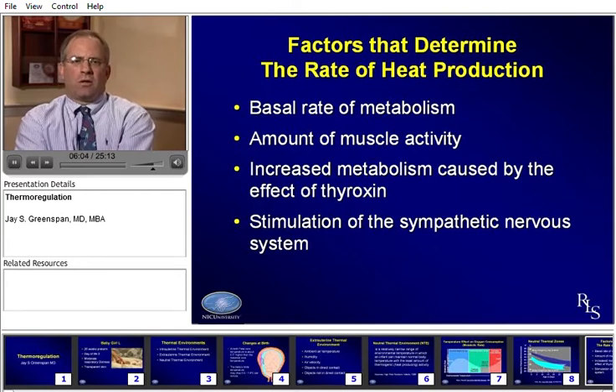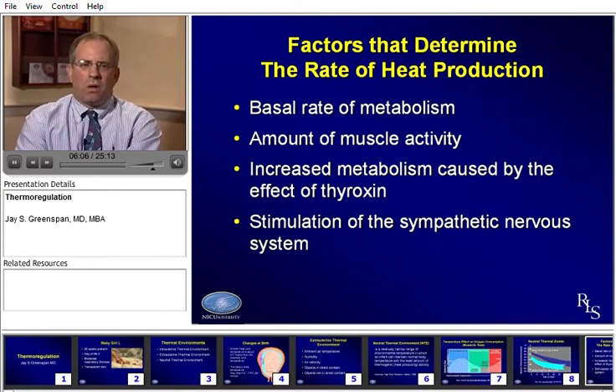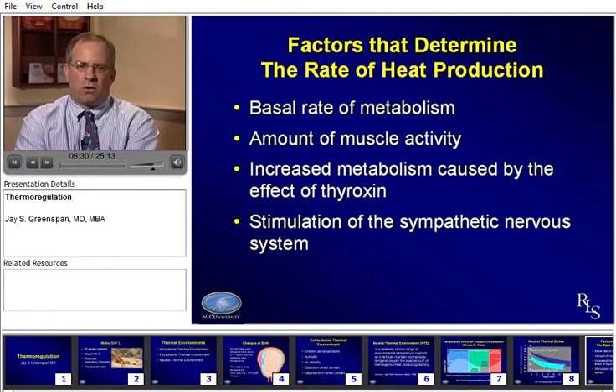What are some of the factors that determine the rate of heat production? Babies do differ, just as we do — they have different metabolic rates and different amounts of muscle activity. This can change both from baby to baby as well as by time of day. There are effects of hormones such as thyroxin and the effect of the sympathetic nervous system. Babies are very different, and this can kick them in and out of that neutral thermal zone very rapidly. There is really no single set point you can use for each baby — each baby differs.